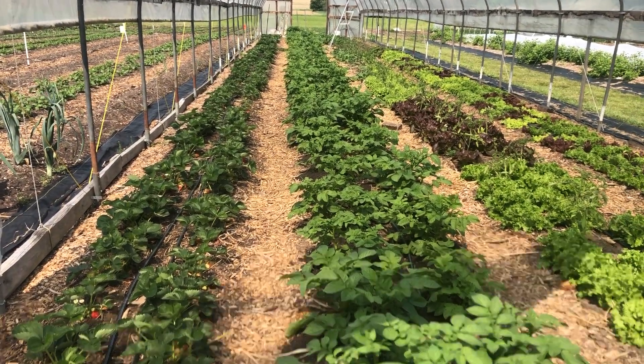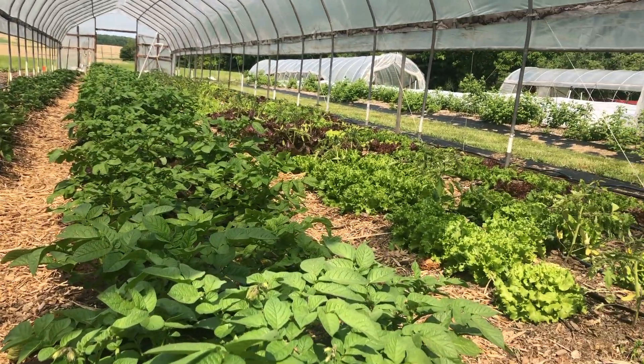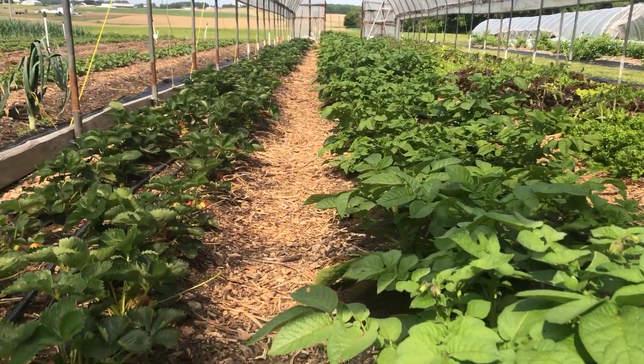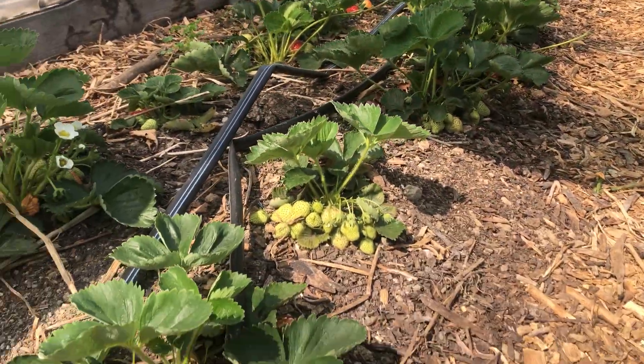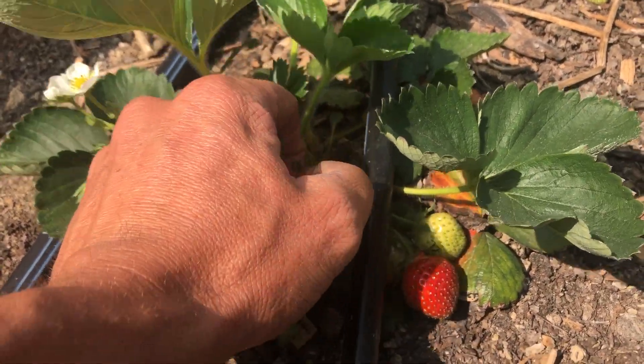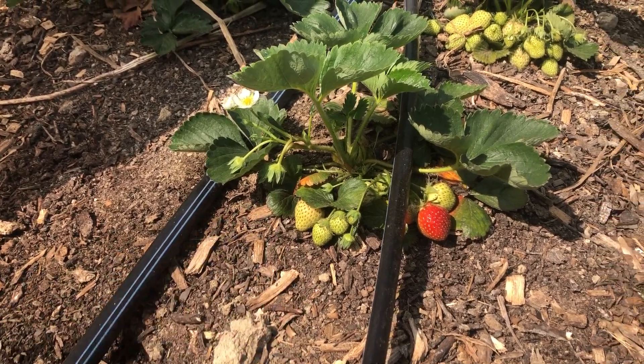Look at this hoop house — it is just so lush. We've got potatoes, lettuces, and tomatoes. What I wanted to show you are our strawberries. Look at these! A bird started eating this one; we've had some issues with birds coming in and taking a bite out of them.